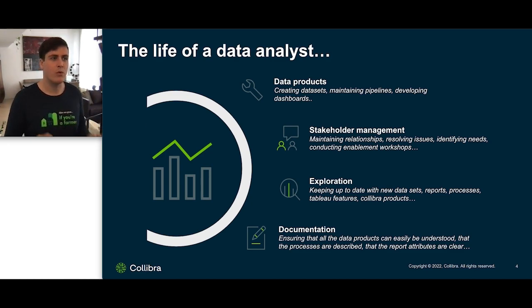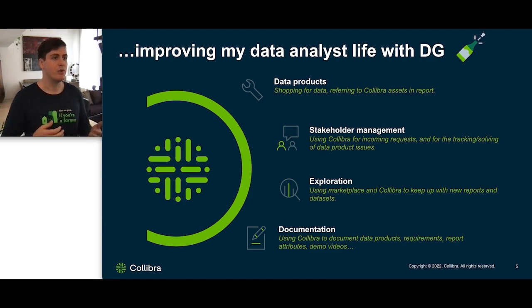What's really cool — I joined Collibra one year ago, and it was one of the coolest findings for me — is that all of these aspects of my data analyst life can be improved with Collibra. For example, with data products, I can shuffle data easily and refer to Collibra assets in my reports, making production much easier. For stakeholder management, I can use Collibra for incoming requests and tracking and solving data product issues. For exploration, Collibra makes it very easy to understand what's new, what's happening, what's what. And for documentation, that's one of the basics of Collibra — I document all my reports and my end users can go and explore what they mean.